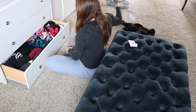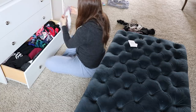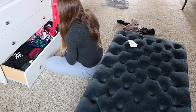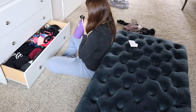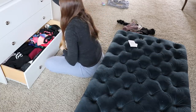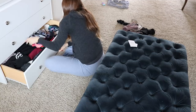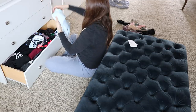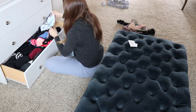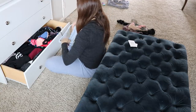Last I'm weeding through my bathing suits. There's a lot in here I don't get much use out of. I do like having different options so I didn't get rid of a ton, but I got rid of the ones I didn't wear last year. If you haven't worn something in a year, you can usually get rid of it.